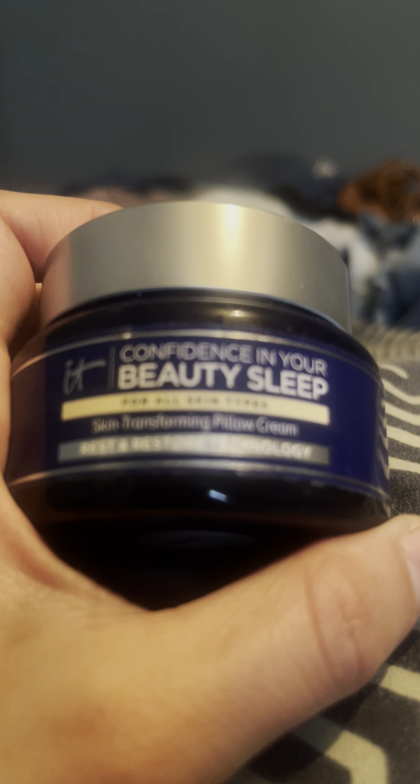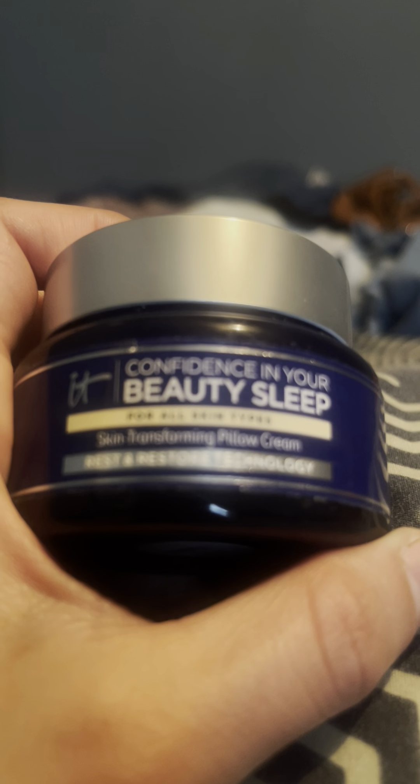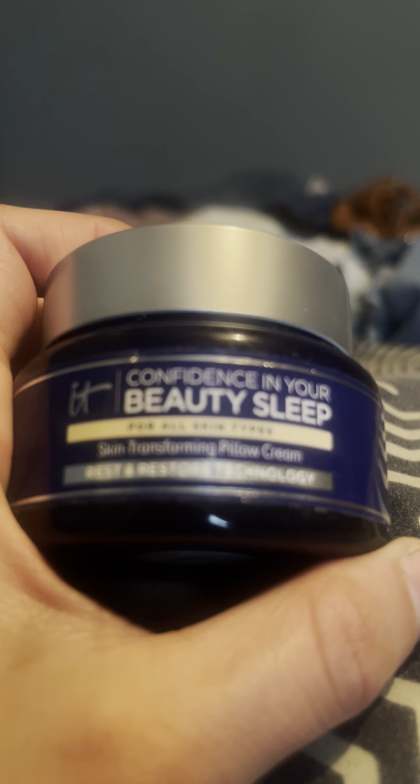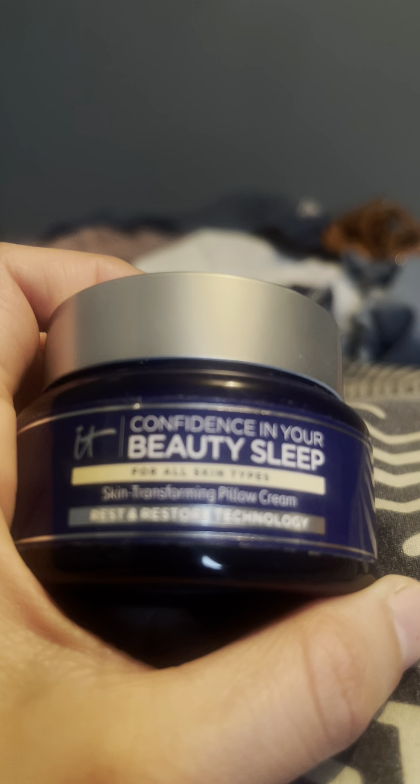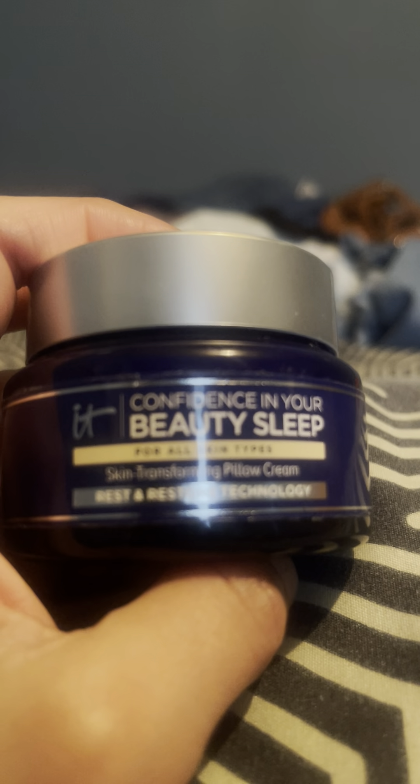When this first came in, I was really intrigued by the bottle and the color. When I read about the memory balance — the way the cream goes back to its original state and isn't messy — I just really liked it a lot. It has good ingredients and a lot of hyaluronic acid.